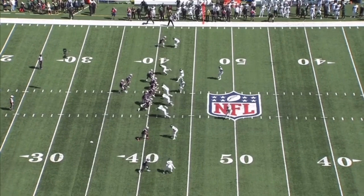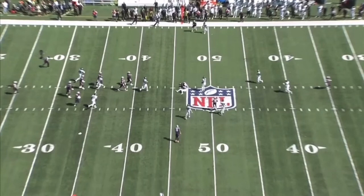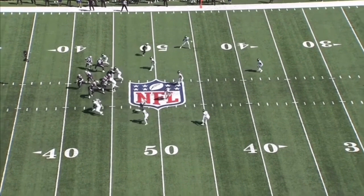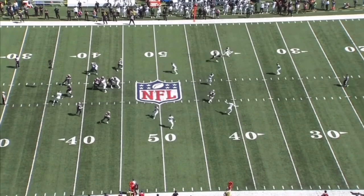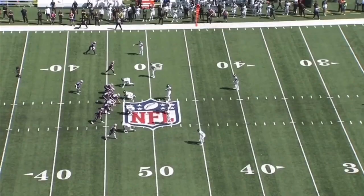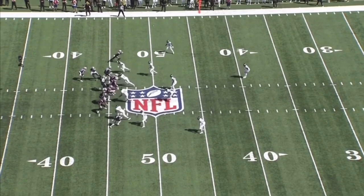On this next play he's second from the top of the screen in the slot in a cover three look — again something you see a lot from Robert Saleh — and this is all about keeping it in front. He IDs that the number one receiver is going deep, passes him off, and his only responsibility is the running back in the flat. Watch him put his foot in the ground and close for the tackle. This is a phenomenal job. He's a plus athlete who runs in the mid-four threes — identify, put your foot in the ground, read and react, and close with a great form tackle.